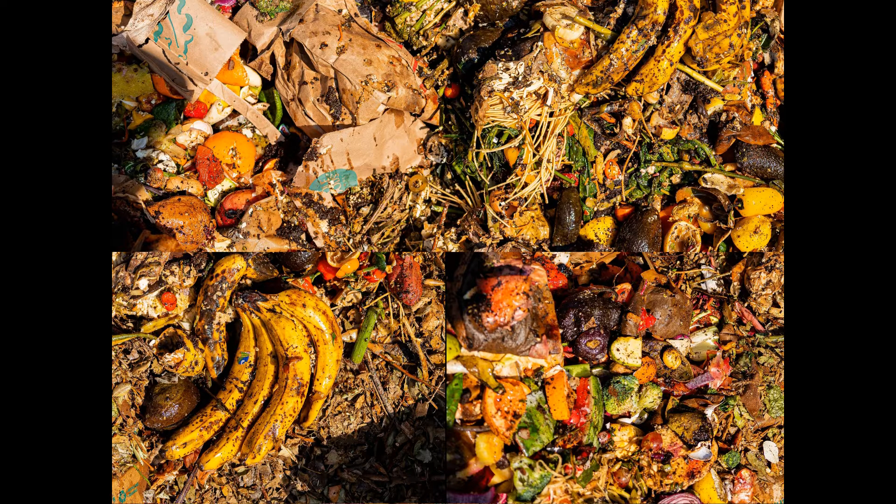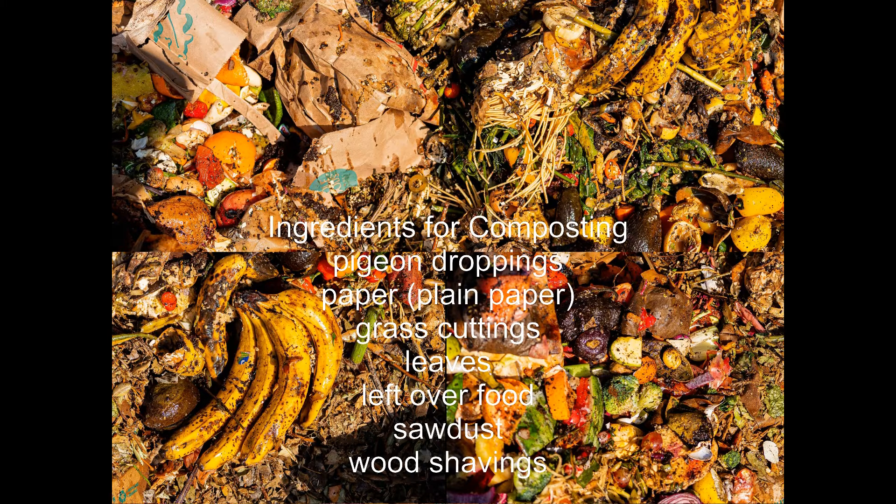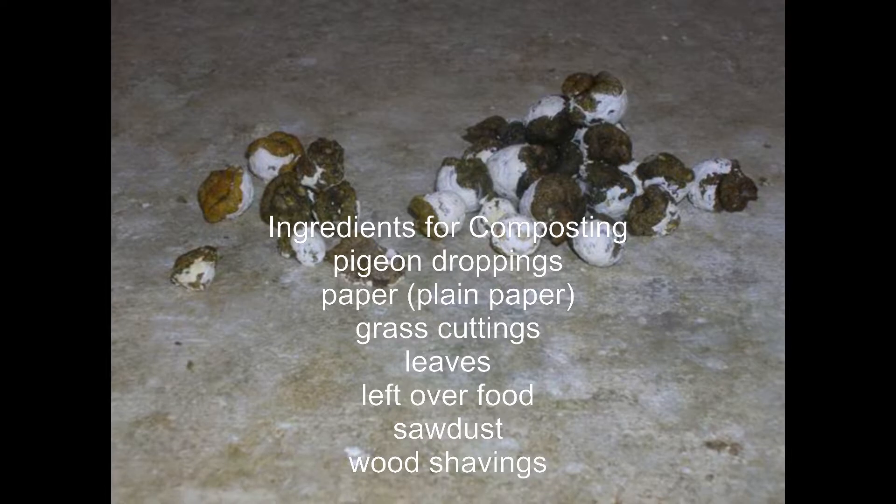Racing pigeon droppings typically contain uric acid — the white portion of pigeon poop. Uric acid is the major metabolic product of protein digestion in birds, analogous to the urea found in mammalian urine. The darker portion contains fecal matter, which includes the undigested contents of the digestive tract: waste bacteria, fibers, and other indigestible components.